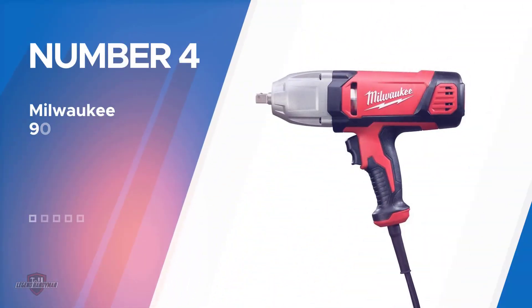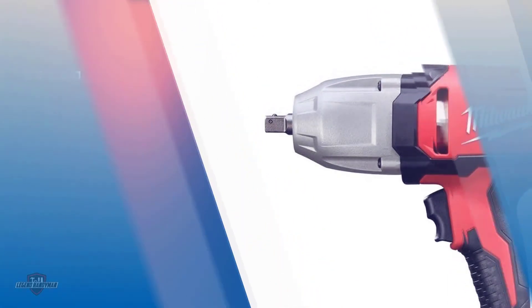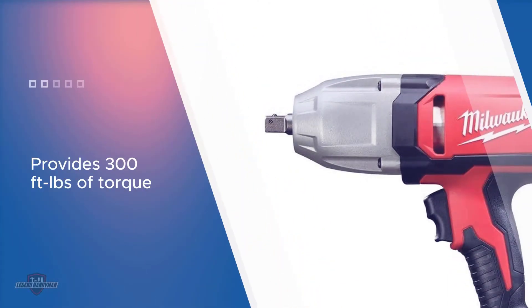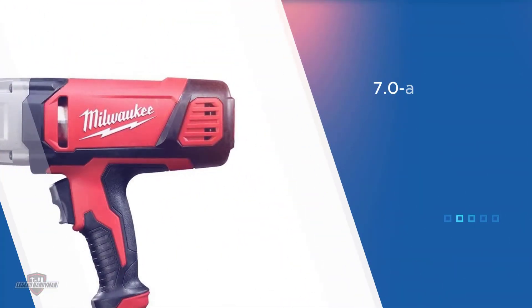Number four: the Milwaukee 9070-20 impact wrench. This wired impact wrench will certainly last for many years ahead. It provides 300 feet lbs of torque for faster installation, with a one-half inch impact wrench featuring a rocker switch and friction ring socket designed to optimize your performance. Its powerful 7.0 amp electric motor drives a one-of-a-kind impact mechanism.